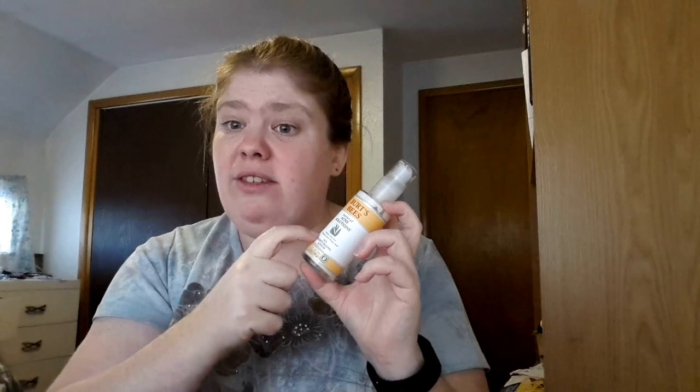For my moisturizer, I'm currently using Burt's Bees Natural Acne Solutions Daily Moisturizer. With Burt's Bees, you've got to be careful because they were purchased by Clorox a long time ago and a lot of their stuff is actually not natural anymore. If you're going to buy their natural products, make sure it's in glass, tin, or cardboard — they did not change the formula on those. If it's in plastic, the formula got changed and they didn't tell anybody.